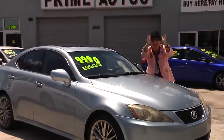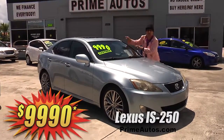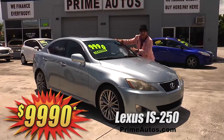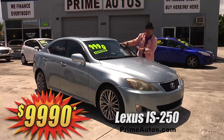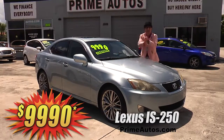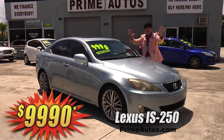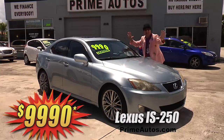I can't believe it! Prime Autos has this loaded Lexus IS 250 premium luxury small sedan, and it's loaded with leather bucket seats, push-button start, moonroof, alloys, and all the amenities. It's only at Prime Autos, and it's only $99.90.